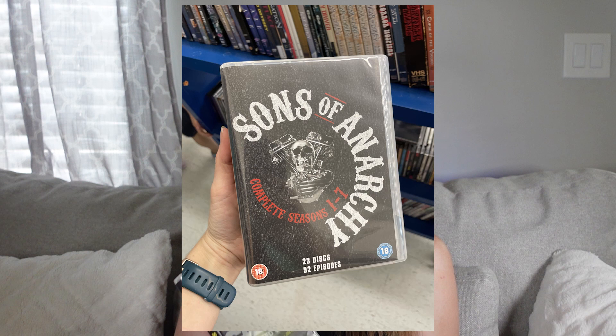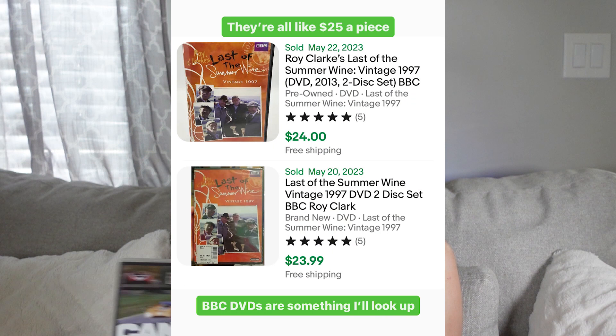Also: complete series. I found a complete Sons of Anarchy Blu-ray set — the UK import version, but Blu-rays are region free and it's from an English-speaking country so it'll sell just fine. The problem is it was missing a disc, so I have to find a replacement. I also found some BBC shows on DVD and was surprised at how well some of those sold. So complete series, niche hobbies, anime, sci-fi, horror — that kind of stuff can be really good to quickly scan through.